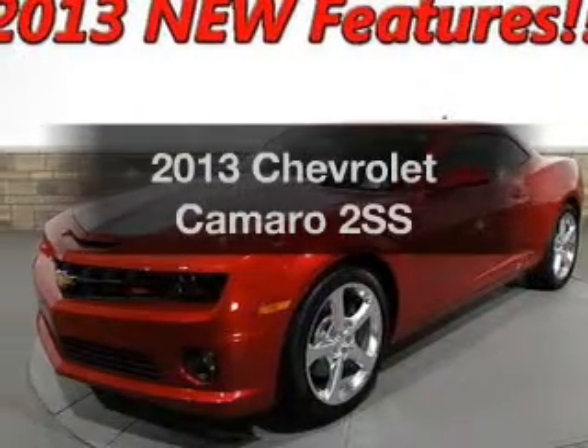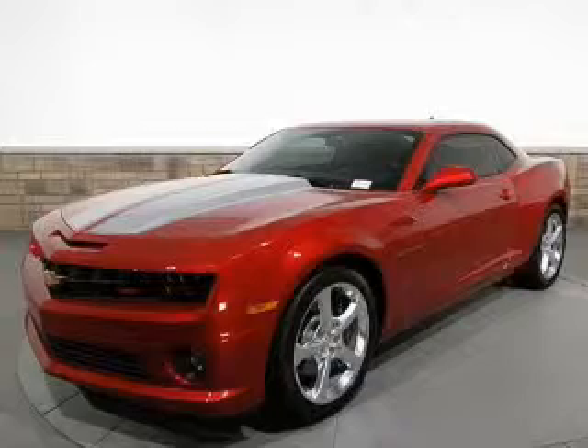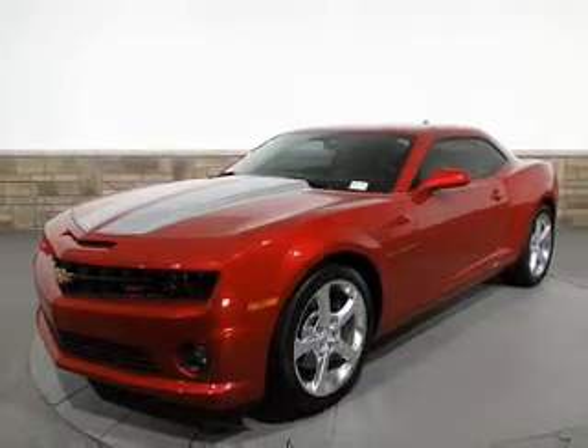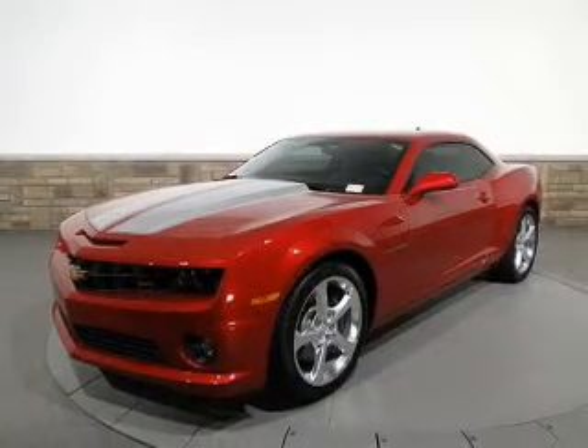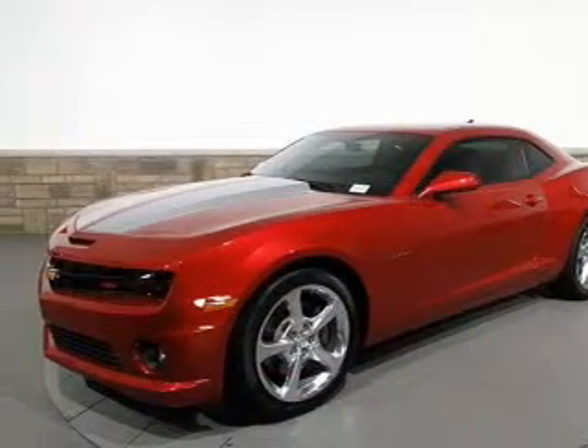Check out this 2013 Chevrolet Camaro. Travel the roads in style and comfort in this great vehicle. With a powerful 8-cylinder engine, the powertrain includes rear-wheel drive that gives you more control with its manual transmission.